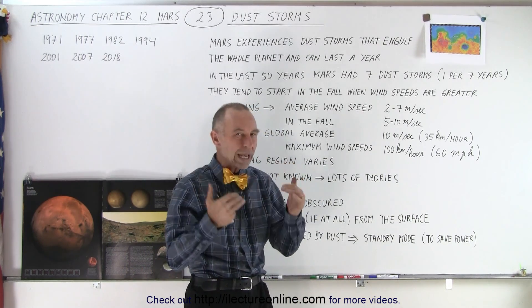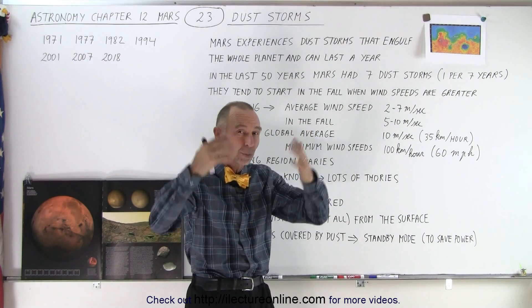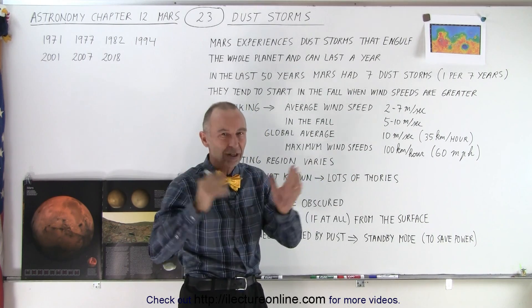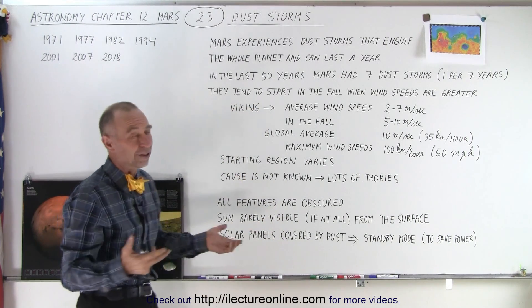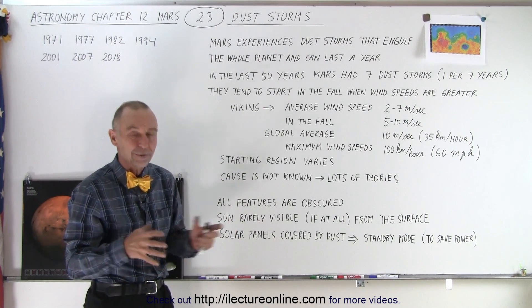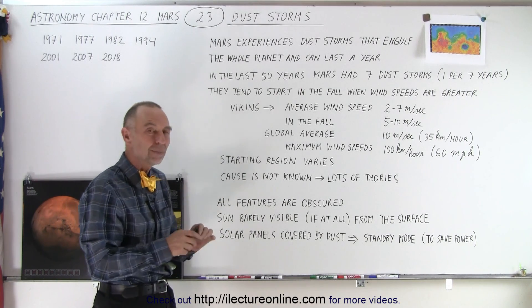The visibility goes way down. If you are on the surface of the planet, the sun begins to wane; it becomes more and more difficult to see it, and at some point the sun is not even visible, or just barely visible through the dust that envelops the planet. The cause is not known — there are lots of theories, and some of them really don't make any sense. They're grasping for straws; they really don't seem to know.